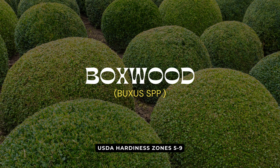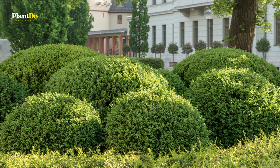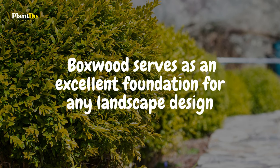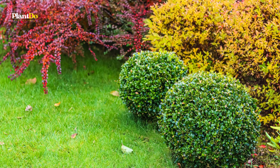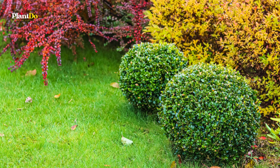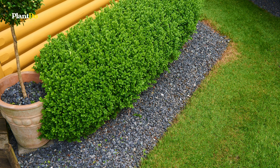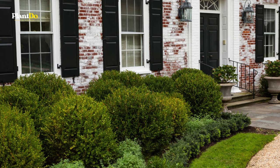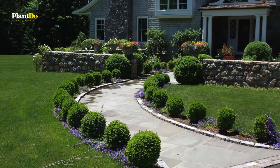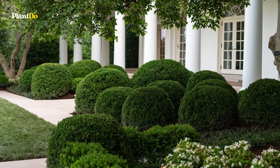Kicking off our list of deer-resistant champions is the classic boxwood. Beloved by gardeners for its versatility and timeless elegance, boxwood serves as an excellent foundation for any landscape design. With its dense, evergreen foliage, this shrub not only provides year-round beauty but also stands its ground against deer. Ideal for hedges, borders, or as a standalone statement piece, boxwood thrives in a variety of conditions and can be shaped to suit any garden theme.